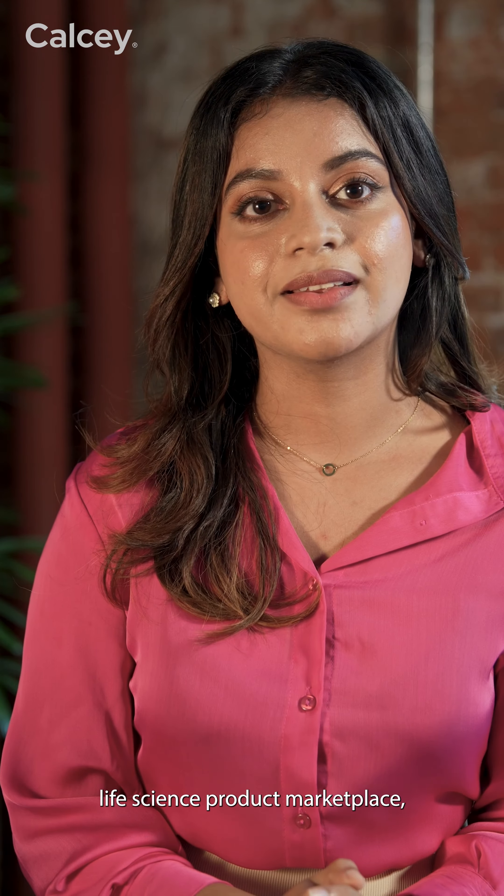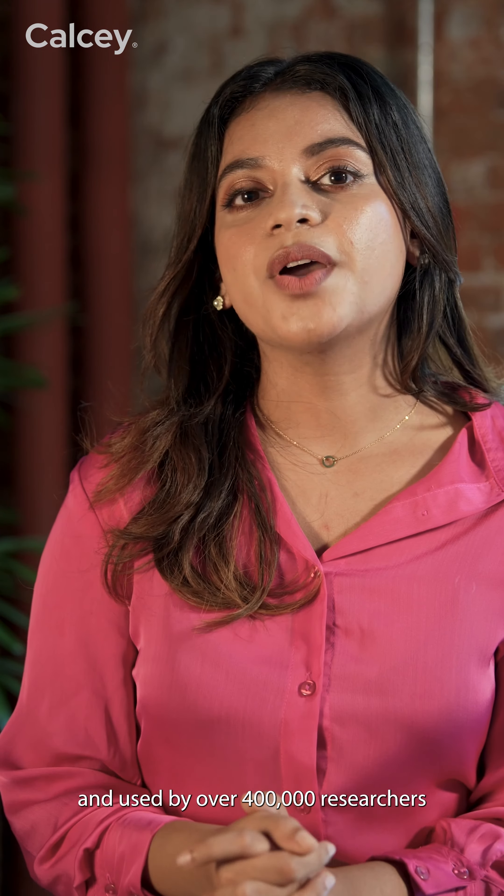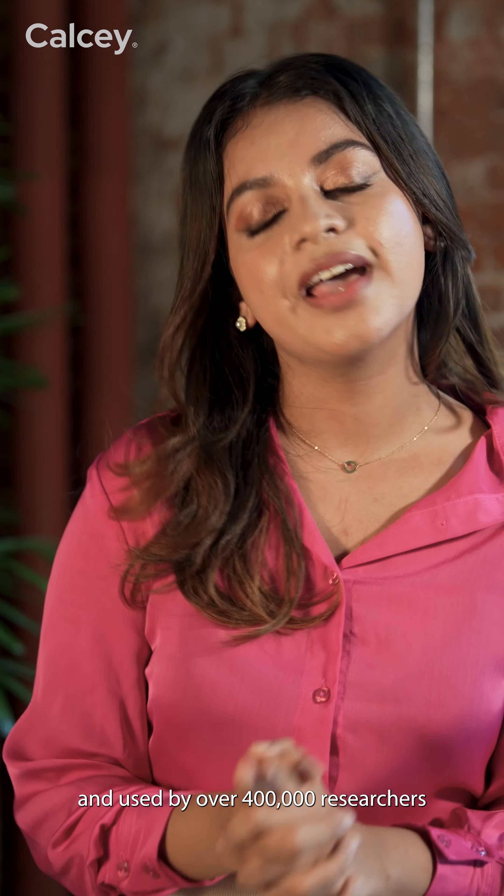Today, Vertical Platform powers many lead capture marketplaces such as LifeCompare.com, DentalCompare.com, and BioCompare.com, which is the world's premier life science product marketplace. With over 9 million products, having more than 165 million specifications, and used by over 400,000 researchers and scientists.